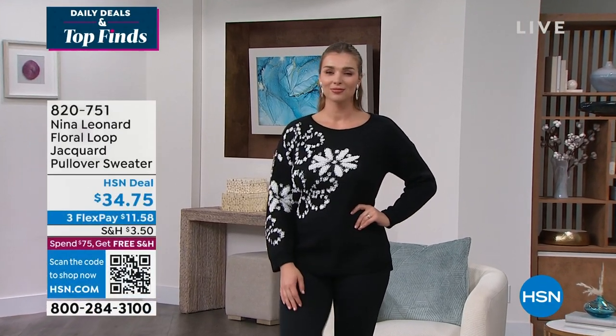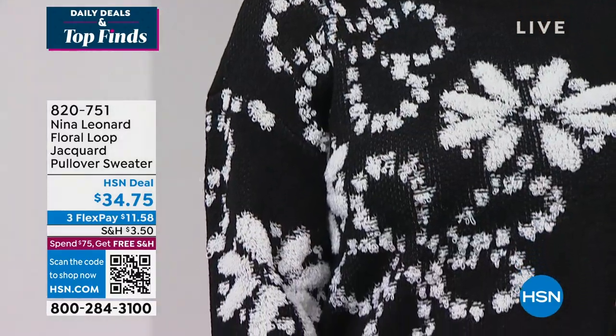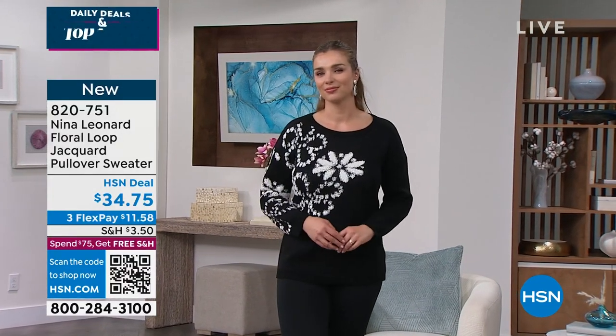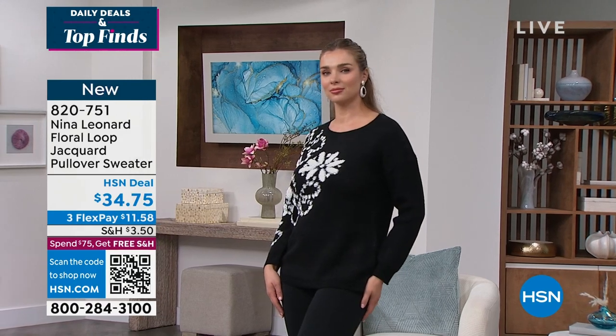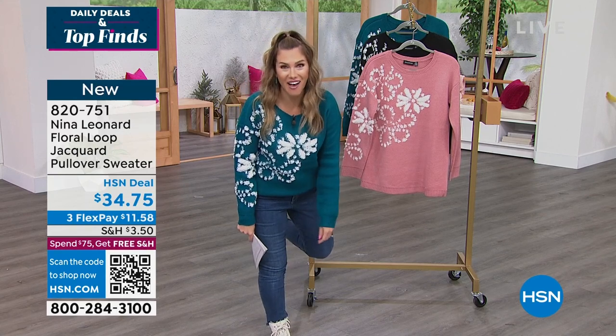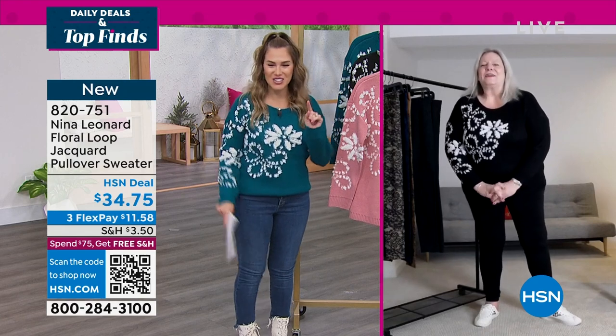It is a floral loop Jacquard pullover sweater — Dagmara is wearing it in black with that beautiful contrast. We also have it in teal, about 25 and a half inches in length, completely machine washable, extra small through 3X. I went ahead and did a little half tuck, but you can wear it out or tuck it in. This beautiful little loop Jacquard is so precious and pretty, and fun because it's three-dimensional. It's so unique and different — it looks like it was hand done, asymmetrical, almost like a piece of artwork you're wearing.